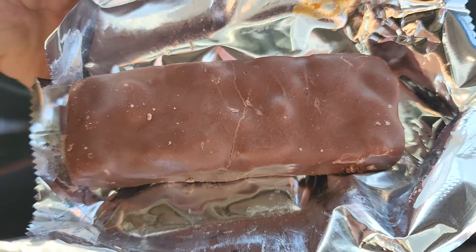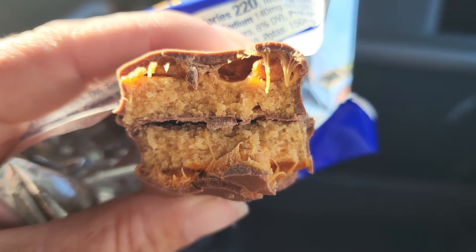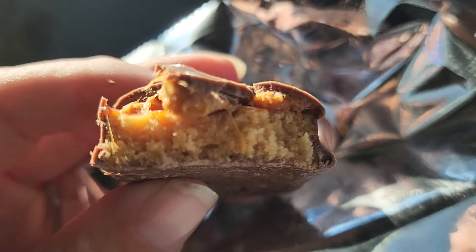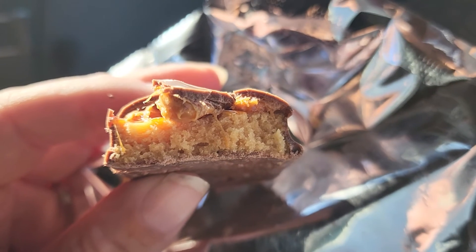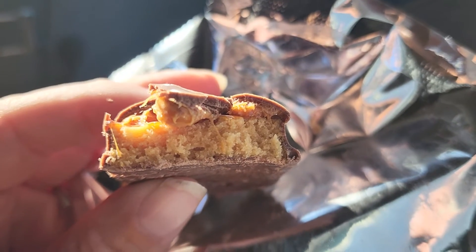Looks like your standard run-of-the-mill candy bar. There are the insides. The nougat is definitely a lot more dense. There's a lot more chewing involved in this one compared to a normal Snickers.